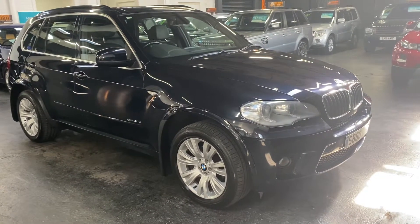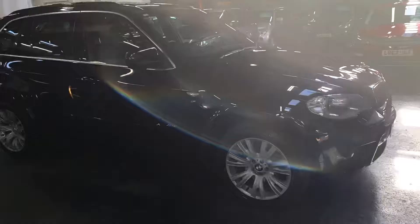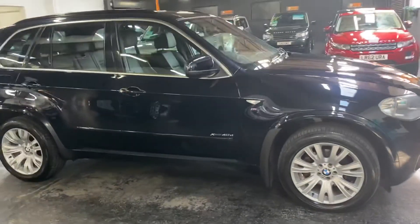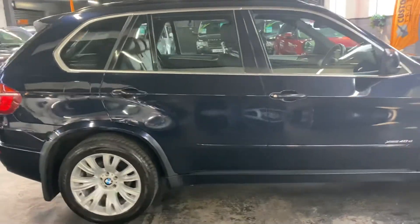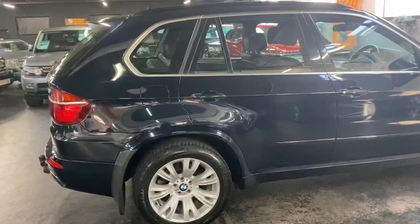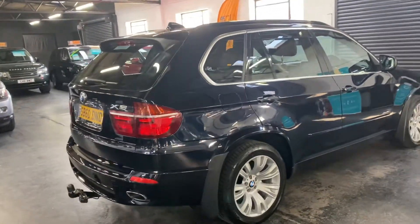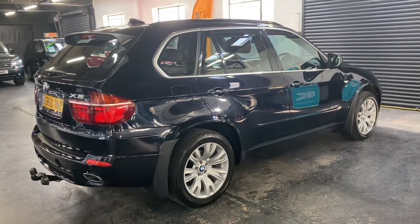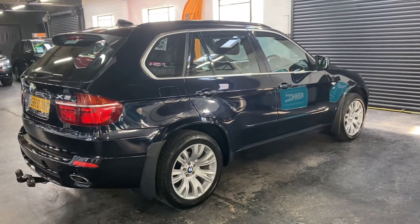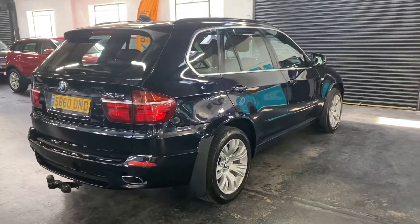Happy to present this late 2010 on a 60 plate BMW X5, the 30d xDrive M Sport edition. The car has covered 97,000 miles from new, backed up with service history all the way to 79,000 miles — so nice provenance on the service history. The color is factory carbon black, which is almost like a bluey-black metallic finish, over a full black leather interior.